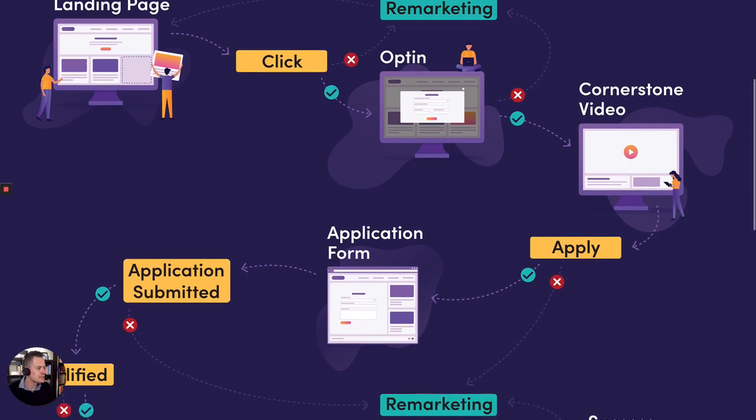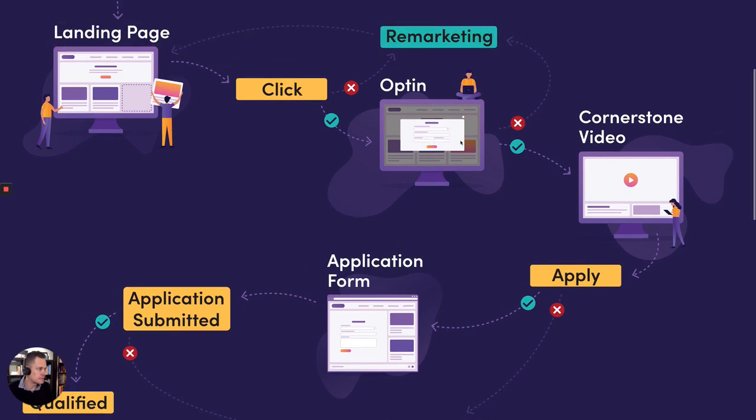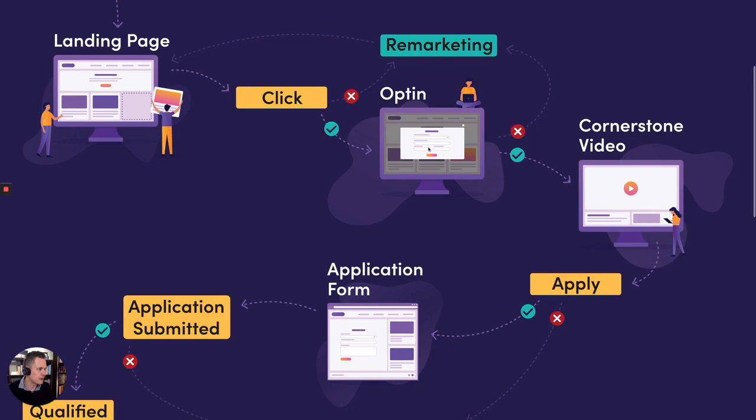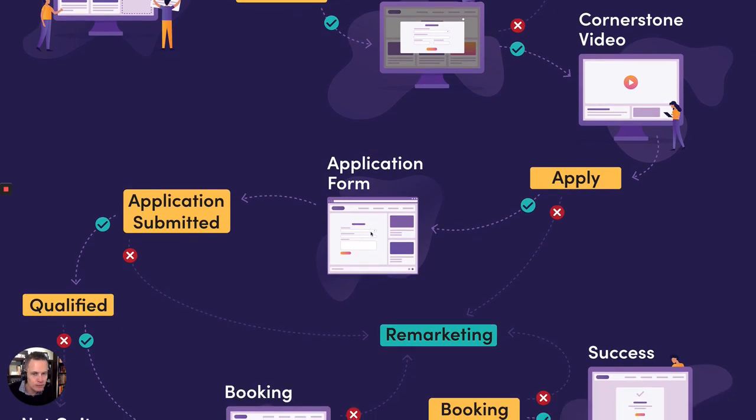From that cornerstone content, there's a button they click to apply to get on a call with you. There's remarketing everywhere — if they opt-in but don't watch the video, you remarket them back. If they apply, it goes to an application form. We are brutal with our application form — we ask questions like: what is your budget, are you prepared to pay a deposit on the call, how motivated are you to solve this problem? We are not interested in wasting time with tire kickers, so we are brutal about qualifying out the wrong sort of people.